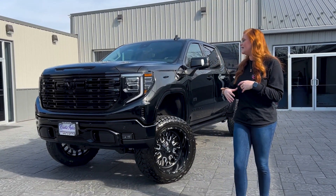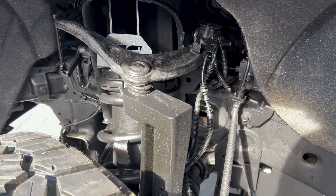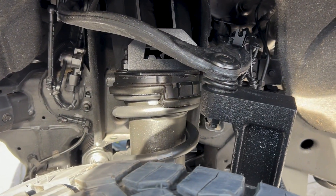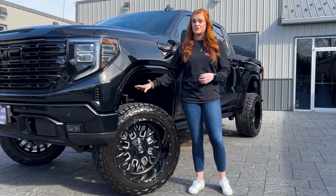Starting off with our regular build, we did the six-inch Rough Country suspension kit. This is the spacer kit for the magnetic ride control. The Denali is equipped with that, so we want to make sure we're keeping all the features of the vehicle, and that's why we went with the strut spacer kit.